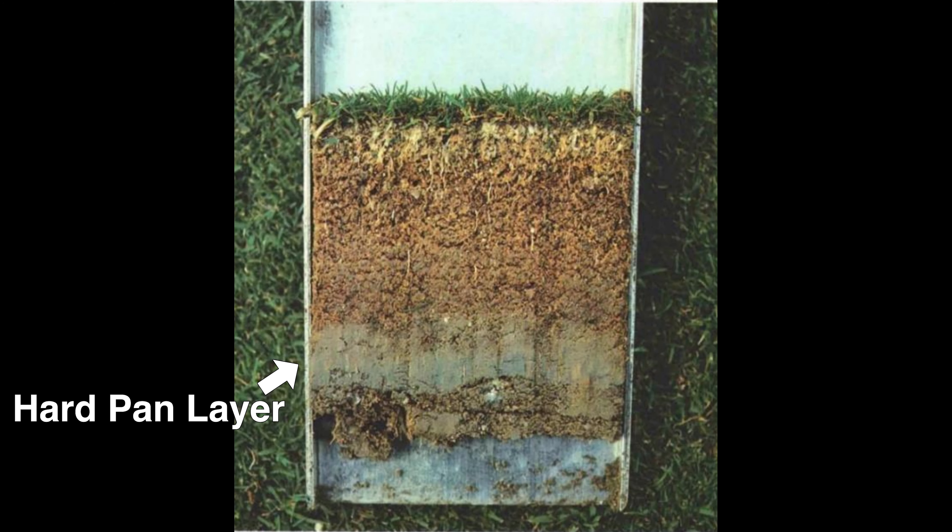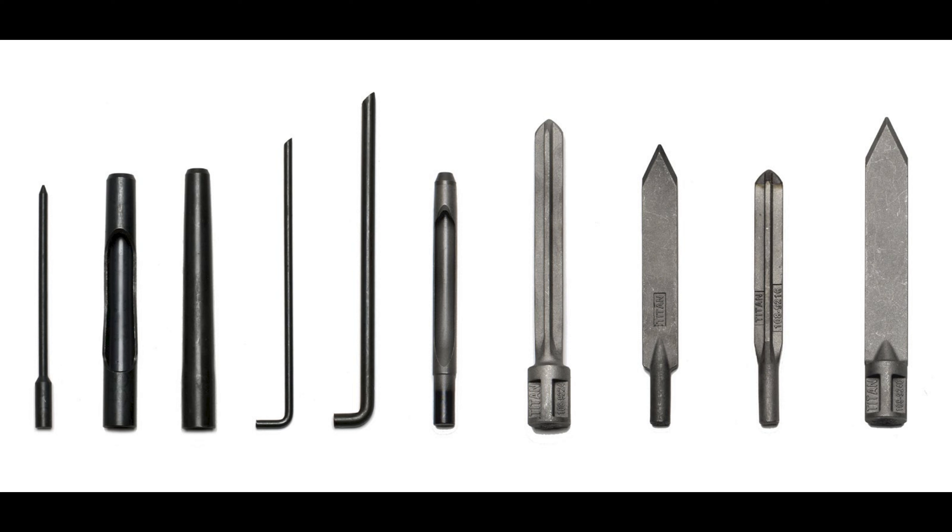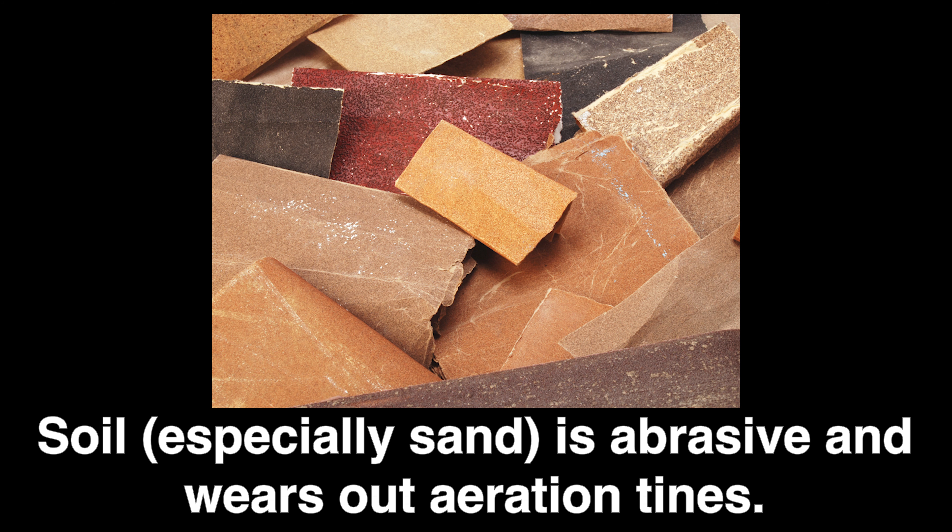Aeration depth decisions matter too. If you always go the same depth, you create a worse compaction layer just below. For example, if I always go down four inches, I'll have severe compaction at five inches. So sometimes I need to go shallow, sometimes deep — we have different sizes and depths of tines for that. Also be aware that tines wear down due to abrasion; sand fields are especially prone to wearing them out. Tines need to be replaced every two to four aeration events, so core aeration is not an inexpensive proposition.